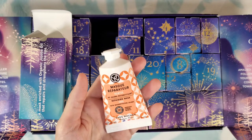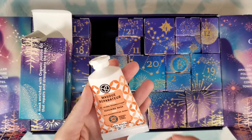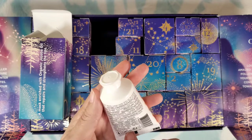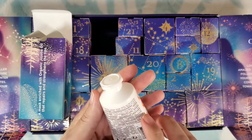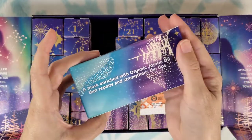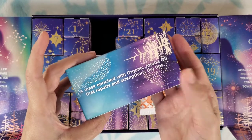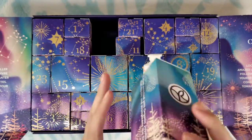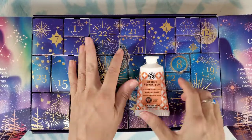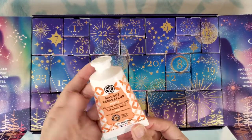Number twenty-two: repairing mask for ends with reconstituting jojoba — for damaged hair. Leave on three minutes on the ends and then rinse. A mask enriched with organic jojoba oil that repairs and strengthens the tips. I need that for my hair — it reconstructs your hair ends.